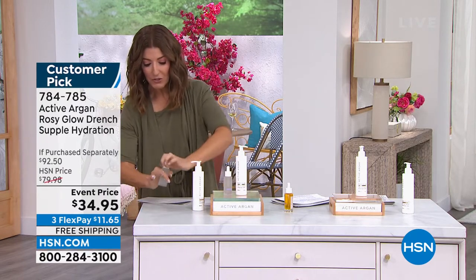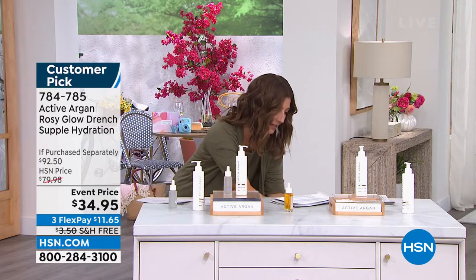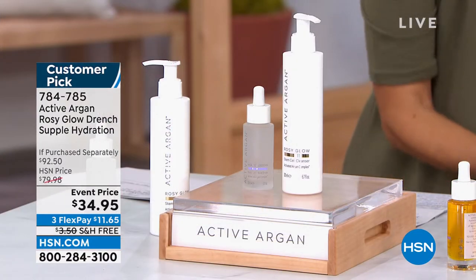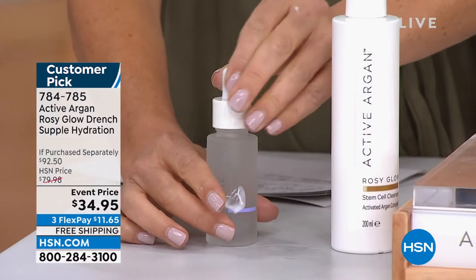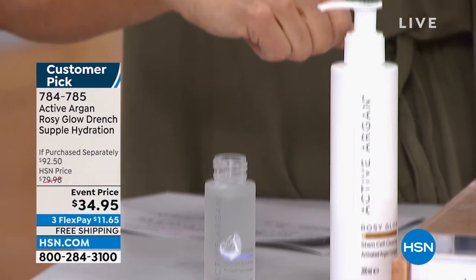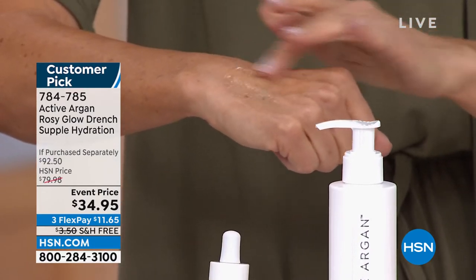This is all HSN Clean Beauty brand, so you can feel really good about the products you're using. After the cleansing step — you can almost leave it on if you just want to wipe it off — you then get the amazing hydration of the Hydration Lockdown. Every single drop is worth its weight in gold.